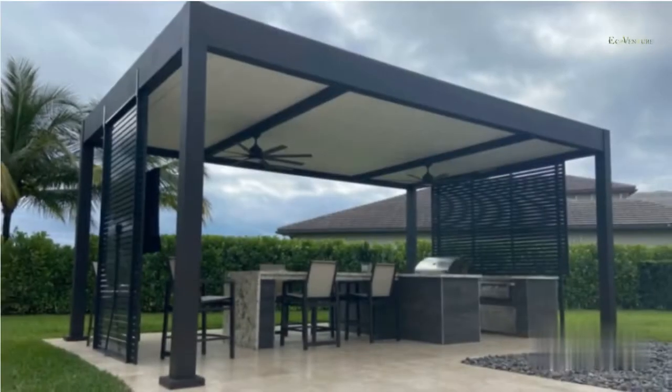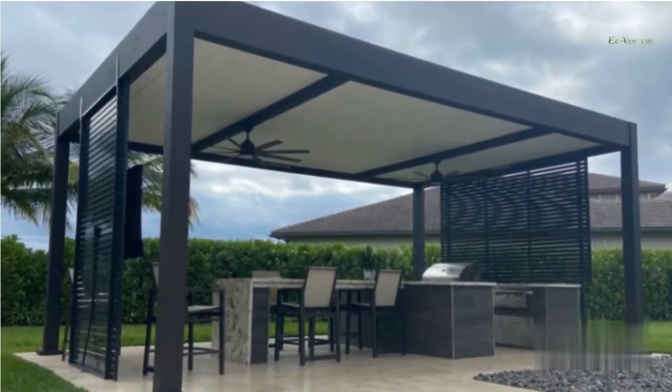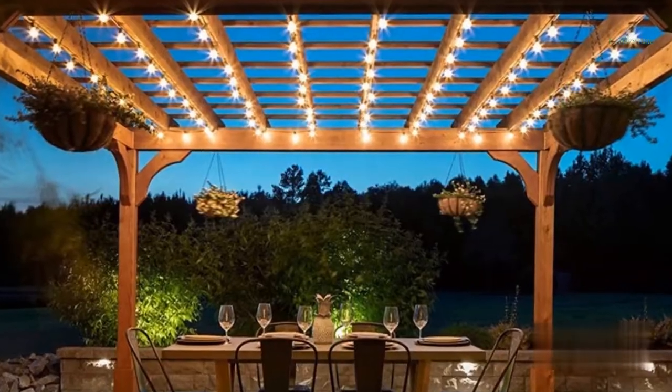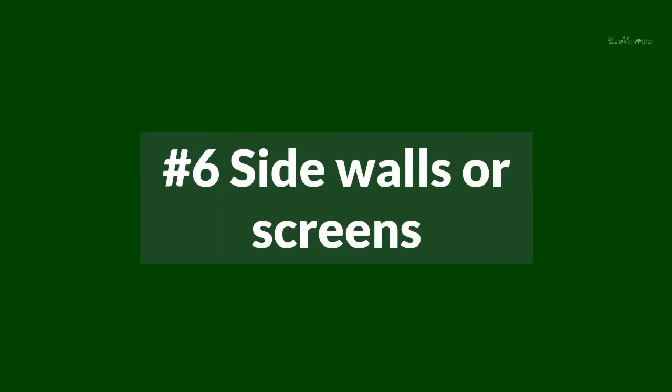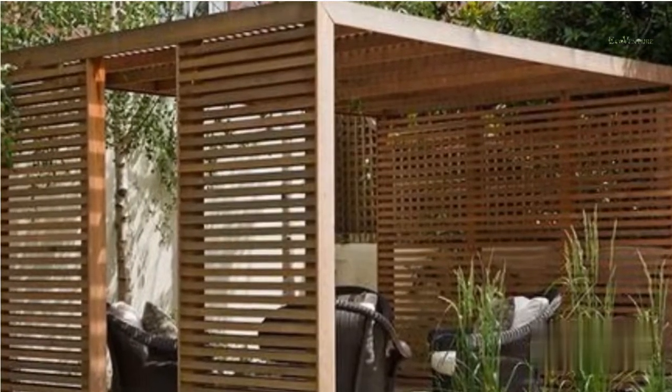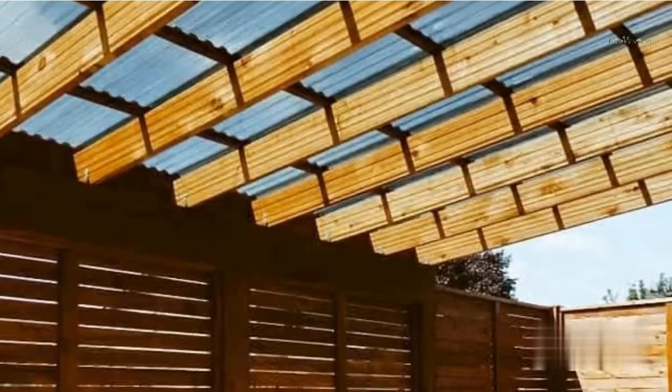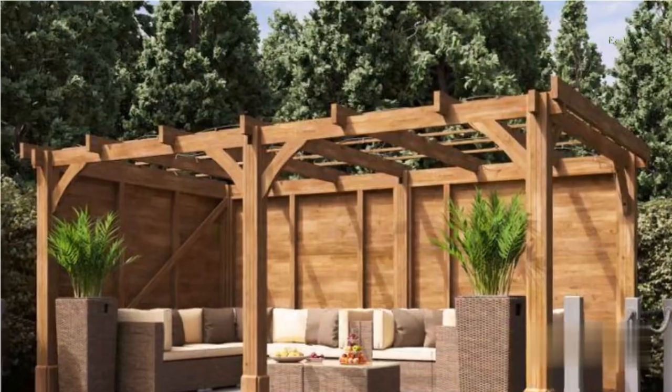Consider whether you want your pergola to provide shade, or simply serve as a structure for climbing plants or fairy lights. While the sides of the pergola are usually kept open, adding screens, partial walls, or even a full wall on one side can give privacy.